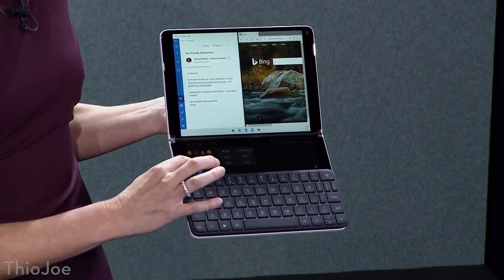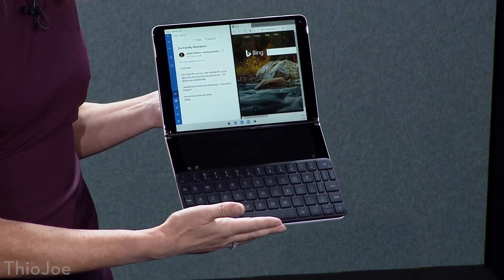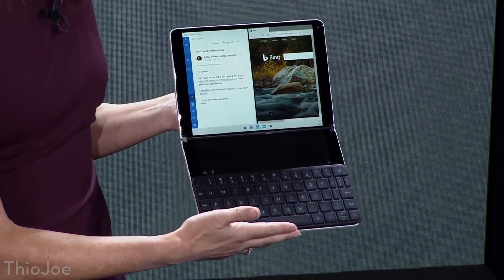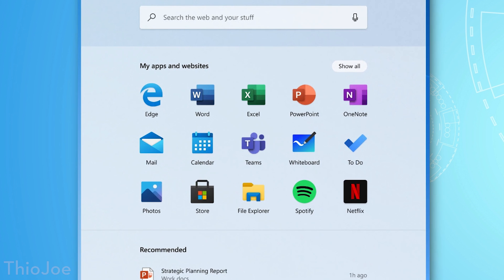Now that was all they showed during the keynote demo, which wasn't a lot, but there is a lot more information that was released officially in Microsoft's blog post, as well as some pictures from the leaked documents. For example, the start menu is going to look a lot different. They're actually renaming it to be called the Launcher in Windows 10 X, and it's going to look different than the traditional Windows 10 start menu. There are no live tiles or anything.